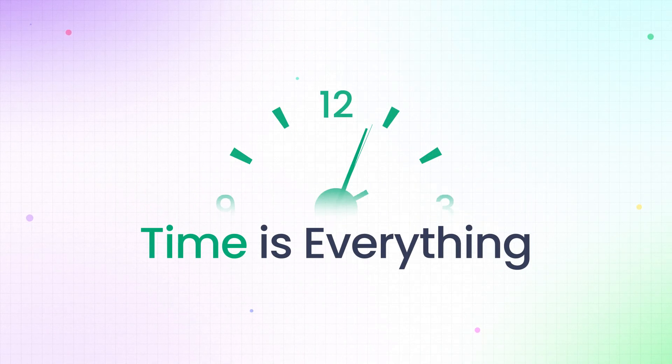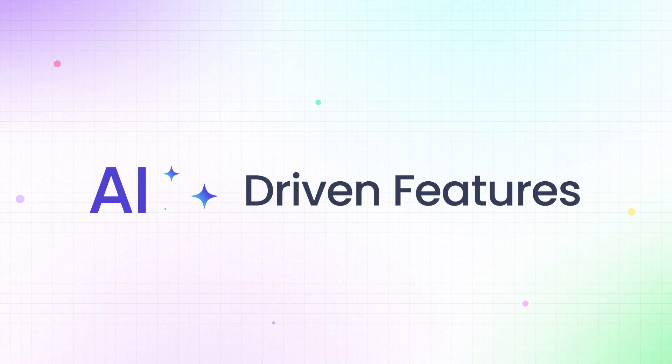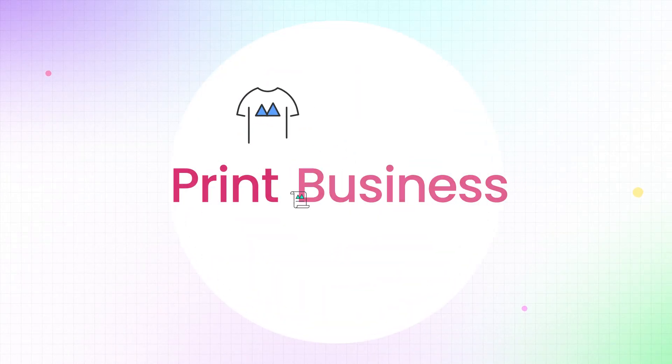Hey there! We know time is everything in the print industry. That's why On Print Shop is bringing you cutting-edge, AI-driven features to help you save time and supercharge your print business.